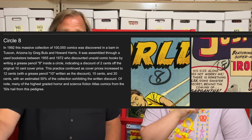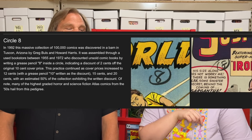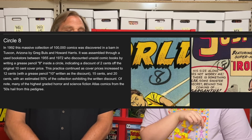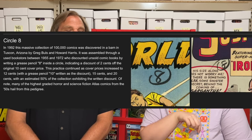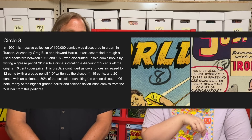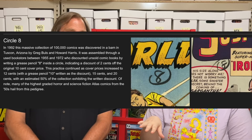In 1992, a massive collection of a hundred thousand comics were discovered in a barn in Tucson, Arizona by Greg Bowles and Howard Harris. It was assembled through a used bookstore between 1955 and 1972, who discounted unsold comic books by writing a grease pencil eight inside a circle, indicating a discount of two cents off of the original ten-cent cover price. This practice continued as cover prices increased to 12 cents, then 15 cents, and 20 cents.